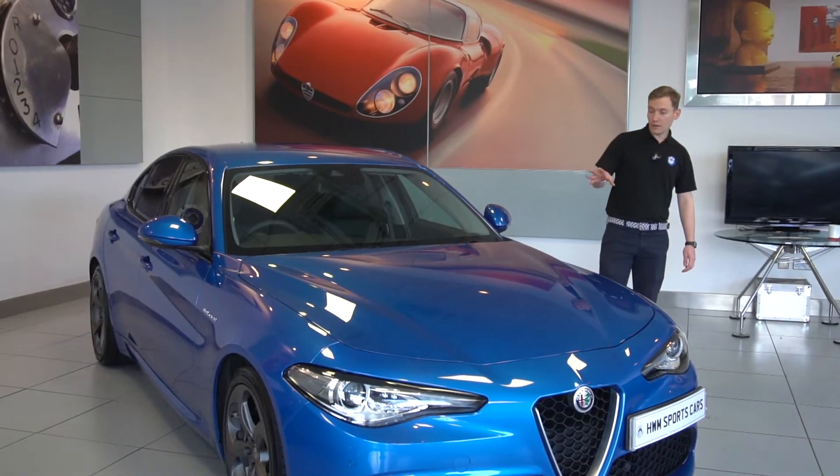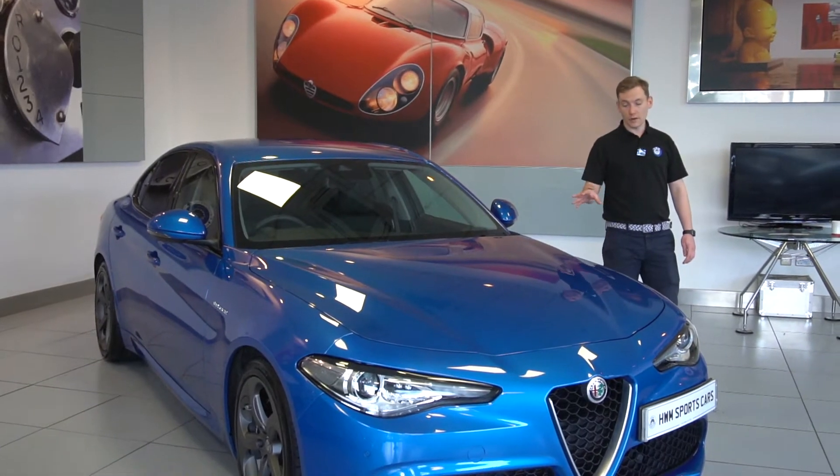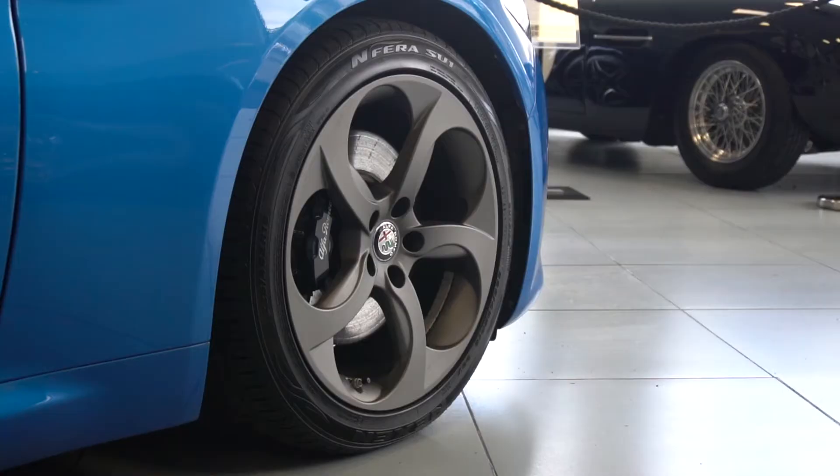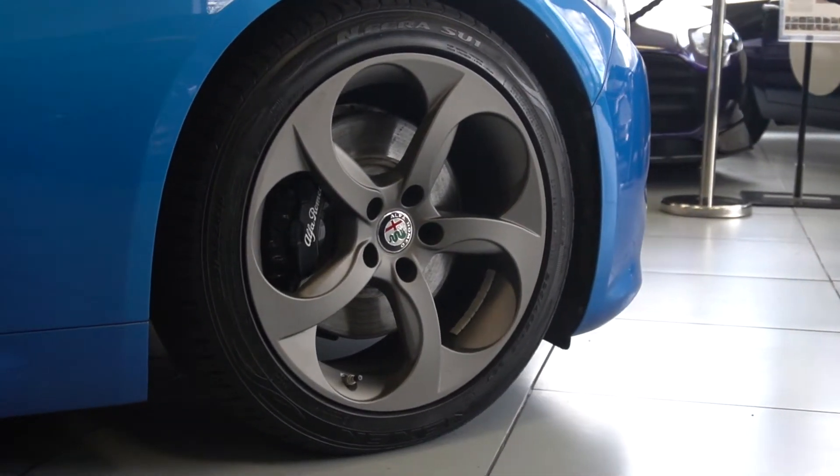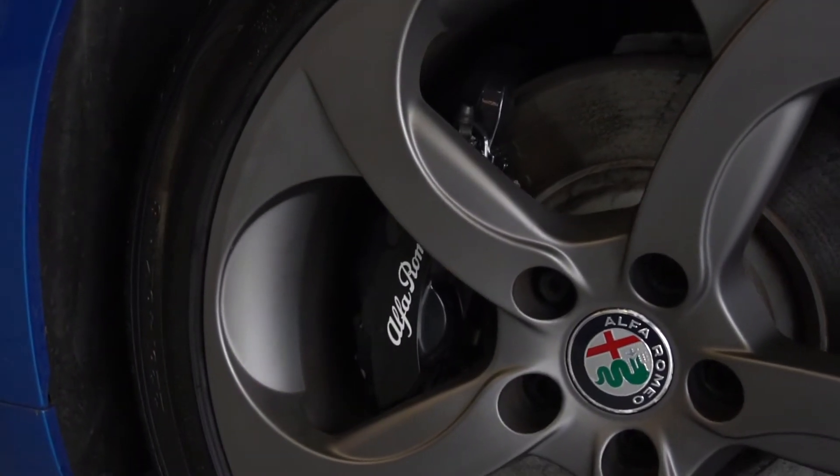Starting off with the color, this is finished in Misano blue, and it does also have the 18-inch alloy wheels which are the five hole dark finish, and also it has the black brake calipers which do look very smart.